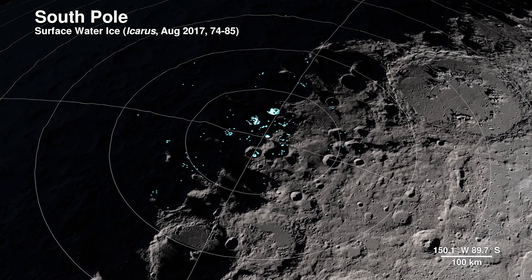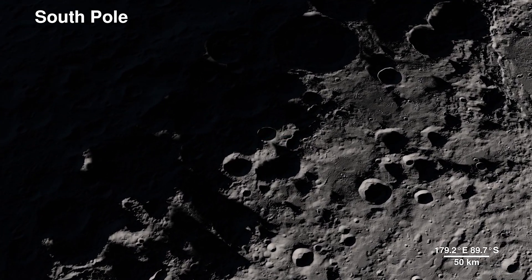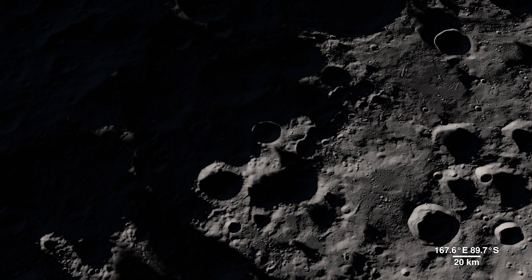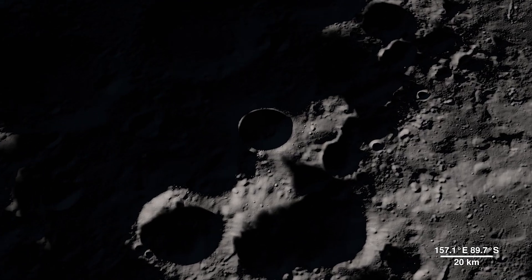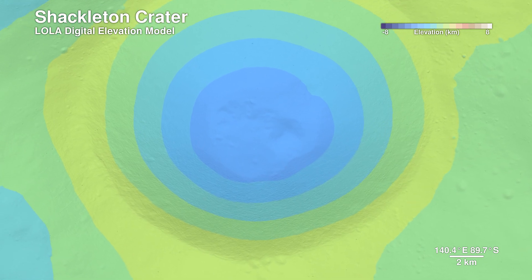based on temperature readings from LRO's Diviner instrument and reflectance from its laser altimeter, Lola. Lola also allows us to peer into the darkness of Shackleton crater, by bringing us this digital elevation model.